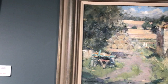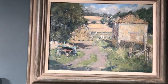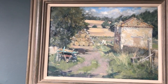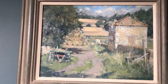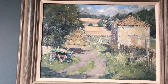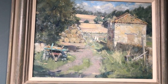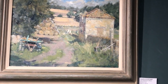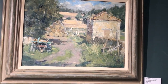Moving along — this one's a 12 by 16. The Stackyard, Billam House Farm. This was 2,450, it's now 1,750. Beautifully painted. Look at the stone on that barn. And there's bits and pieces of paraphernalia there — the old trailer. Gorgeous.